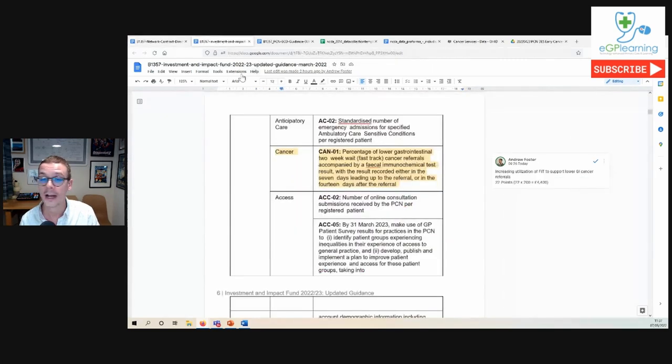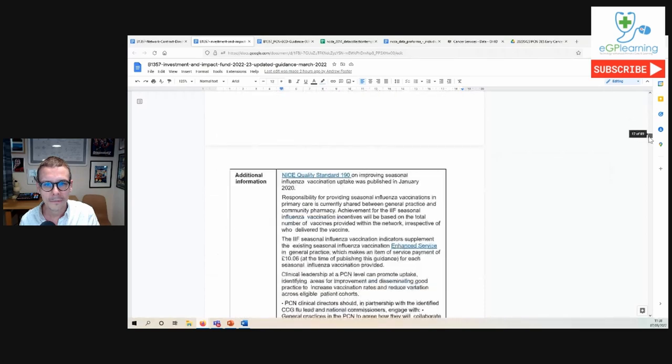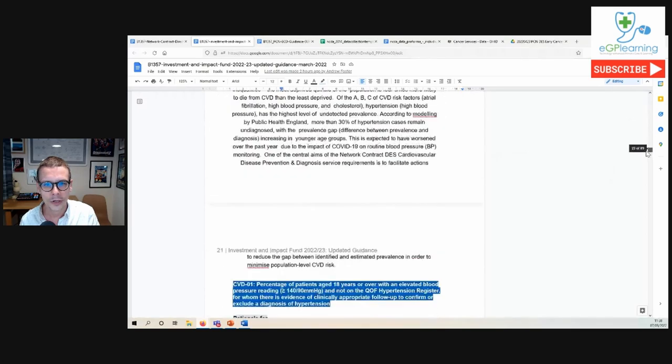Moving over to the IIF document to see what's in there around cancer. It's only a small part of the IIF funding — potentially £200,000 to £220,000 is available to the average network for the impact investment fund. The CAN01 indicator represents 22 points, that's up to £4,400. This one is specifically around increasing the appropriate utilisation of the FIT test — faecal immunochemical testing — which is used to risk-stratify referrals for suspected colorectal cancer, or suspected lower GI cancer. Let's look at the denominators, numerators, and thresholds for this requirement.